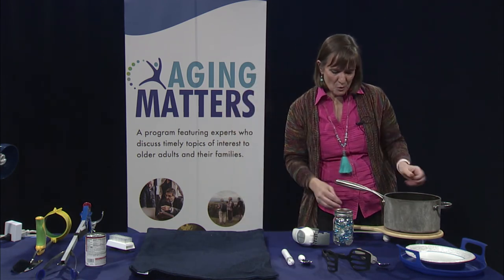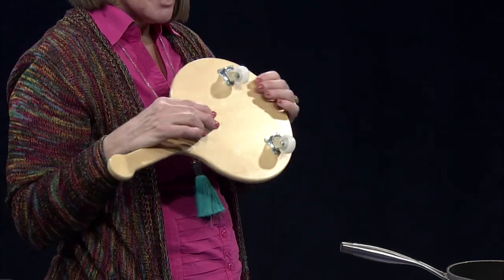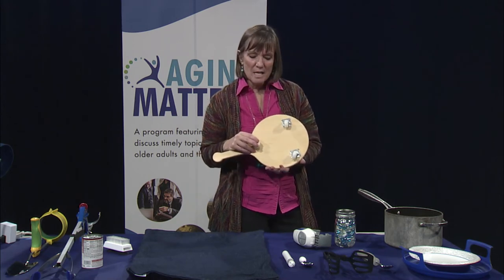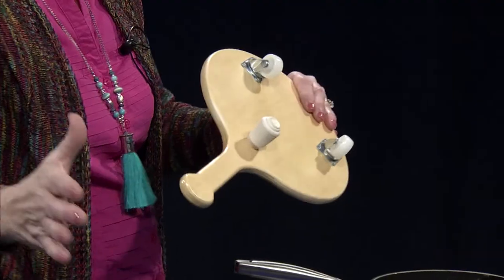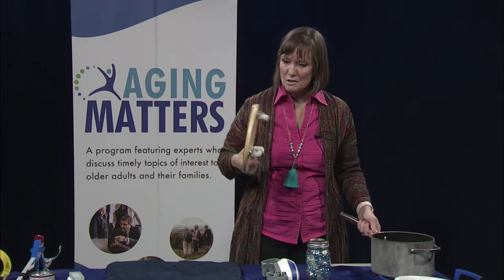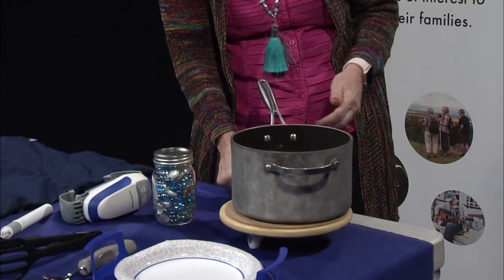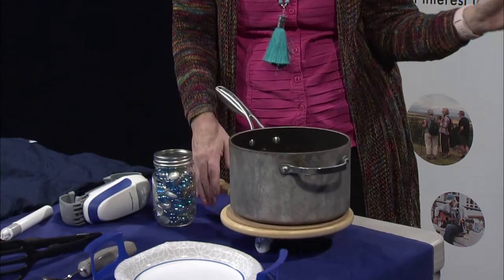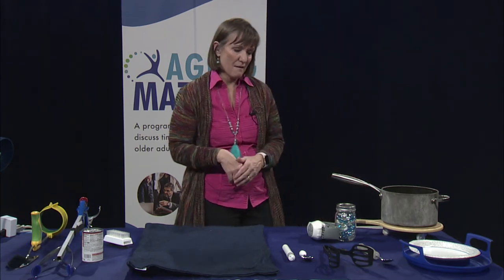Then there's this trivet, which has wheels on the bottom and a stopper. You use it in the kitchen for pots full of boiling water or heavy items on the stove. Most kitchens have the same design — stove here, then an L-shape turn to get to the sink. So if you have a hot pot of boiling spaghetti, you put it on the trivet, roll it to the sink, and if you're using a walker, cane, or wheelchair, you can easily transport it. The stopper prevents it from rolling and causing accidents.